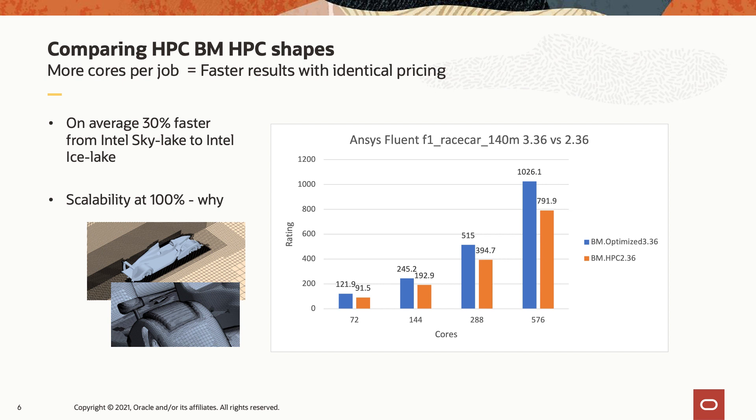We put together a slide showing our Skylake generation HPC hardware compared with our Icelake generation HPC hardware. You'll see that we have 100% scalability across the entire cluster — from 72 cores all the way up to 576 cores, we have linear scalability.